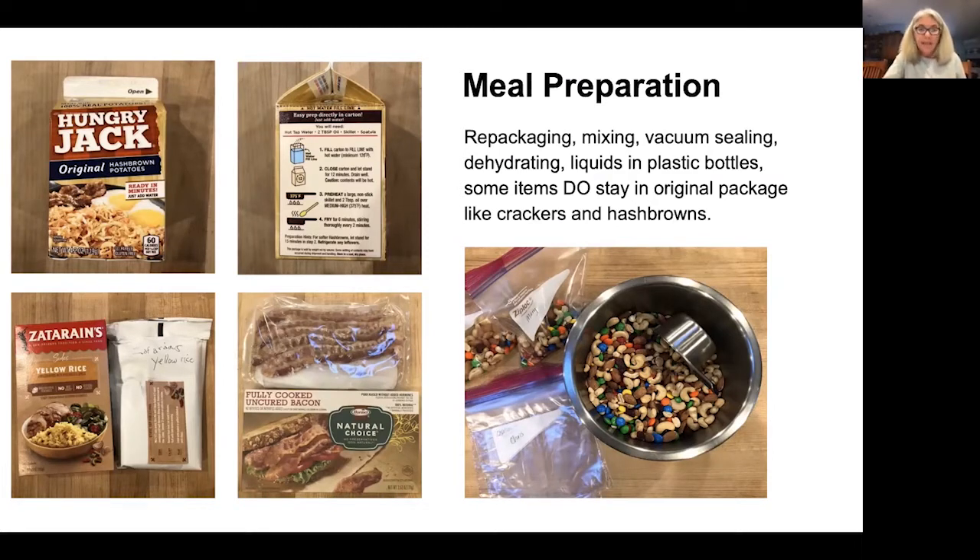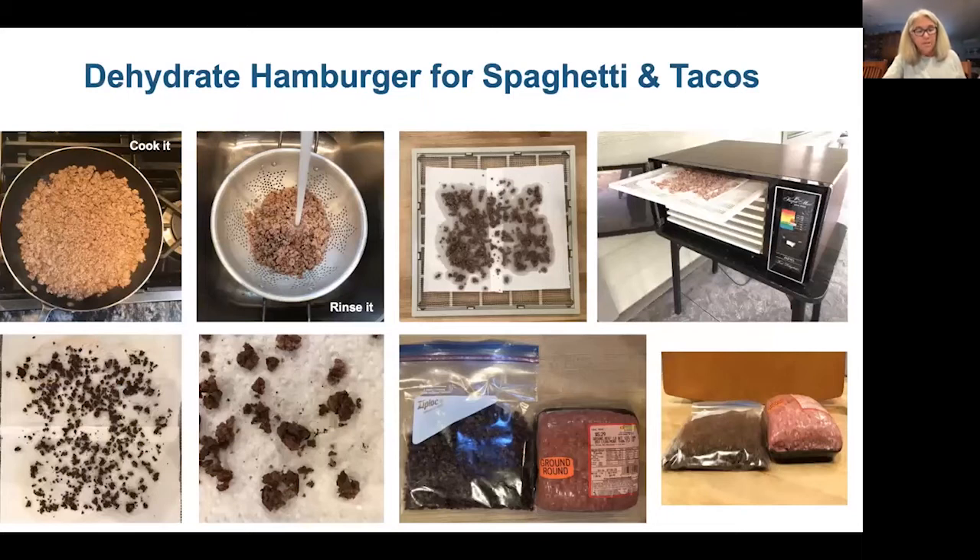I taped the Zatarain's yellow rice instructions right on the package and got rid of the cardboard. You can make really elementary meals, or you can use your dehydrator to bring things like hamburger. With hamburger, you cook it, rinse off the fat so it keeps longer, put it on a paper towel on your dehydrator rack, and dehydrate it for four to eight hours. Break up the chunks so they're small — it gets very dry and sharp. I put it in a Ziploc because it breaks through vacuum sealer bags.